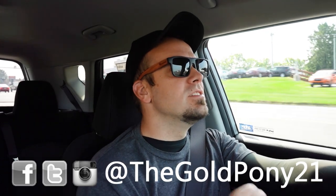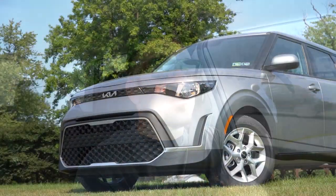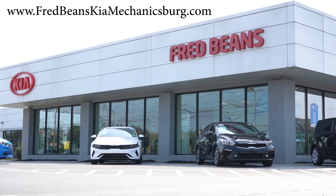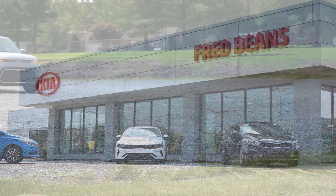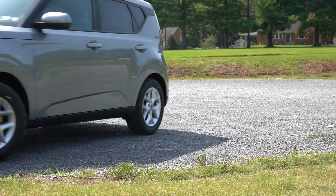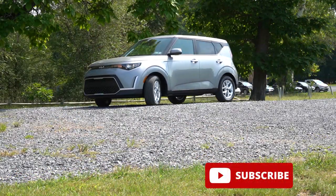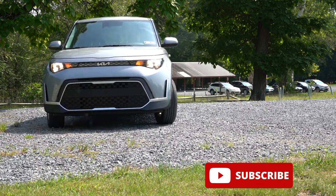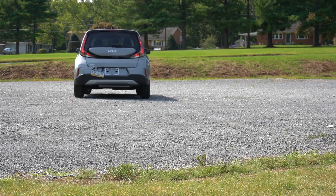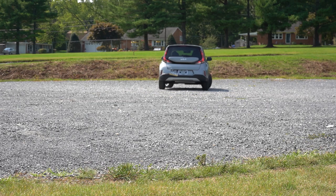Welcome back. I'm GoldPony — I do new car, truck, and SUV reviews on YouTube. Today we are in the brand new 2023 Kia Soul, courtesy of Fred Beans Kia in Mechanicsburg, PA. Check out the link in the description for their inventory. There are actually some pretty big changes for the 2023 Soul, starting with the front fascia. This thing starts at under twenty thousand dollars, and you get America's best warranty: five years, sixty thousand mile bumper-to-bumper, ten years, one hundred thousand miles on the powertrain.